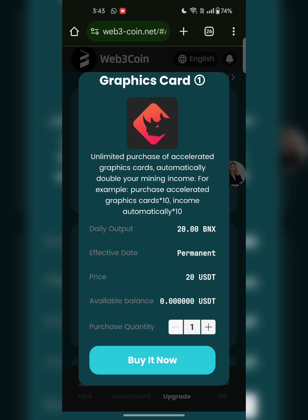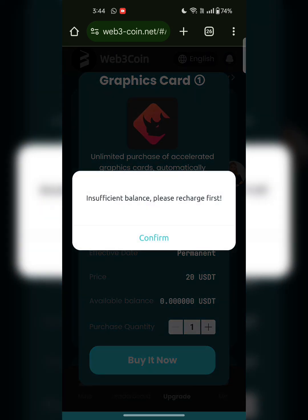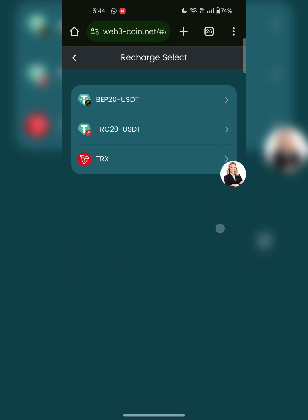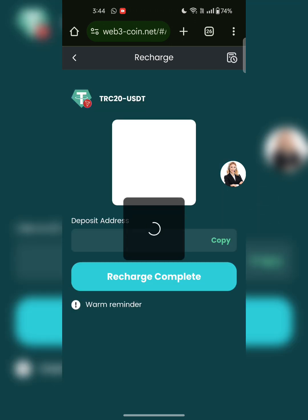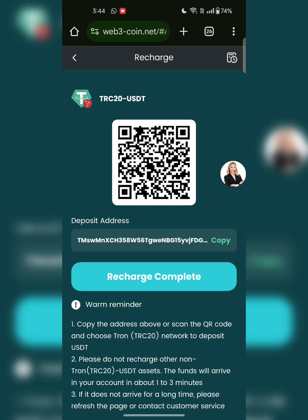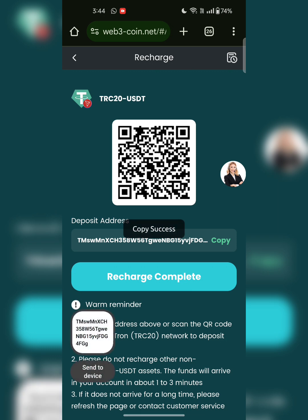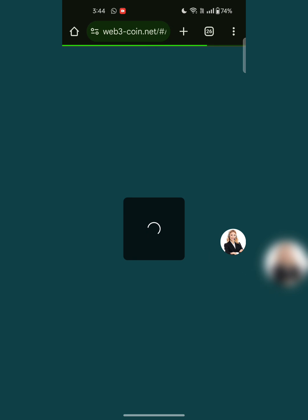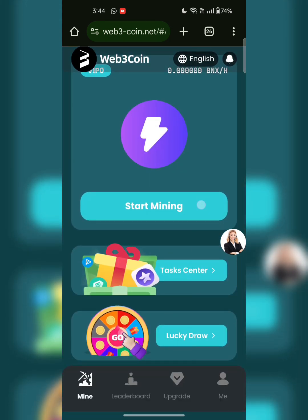Unlimited purchase of X-rated graphic cards automatically doubles your mining income. For example, purchasing X-rated graphic cards multiplied by 10 automatically multiplies income by 10. I will click confirm. To recharge, click on recharge — this is the TRC20 address. Copy this code or scan the QR code and deposit the amount to purchase these tools.